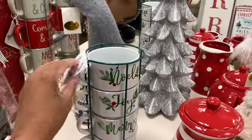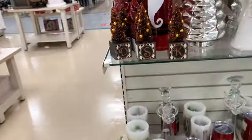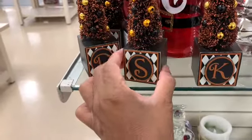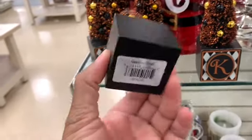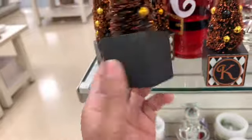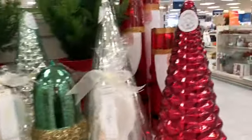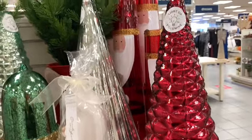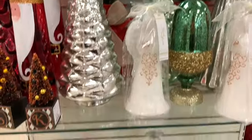They have this four-set of cups here — Noel, Joy, Mary, and Charlie. They have these little items that look like Christmas trees but have letters on them, going for $2.99. They have a lot of the light-up Christmas trees right here — they have them in red, and I see a green one and a silver one back there.